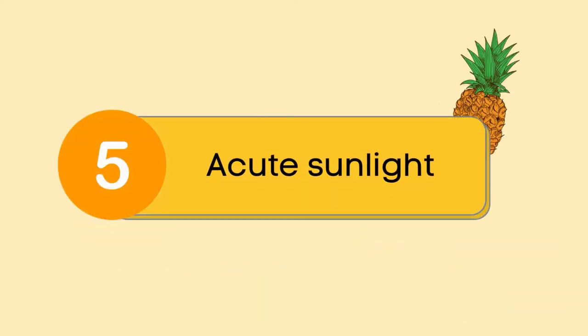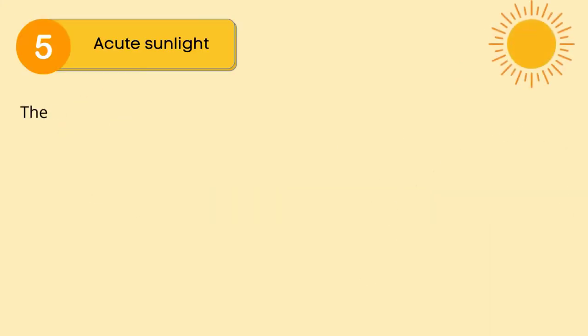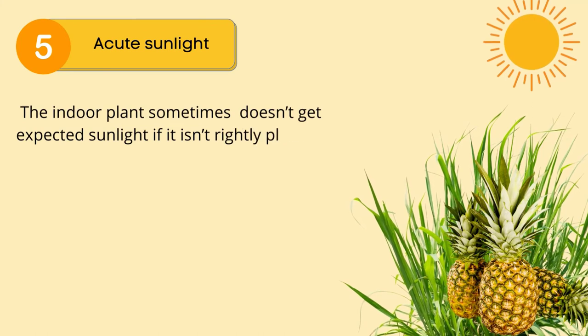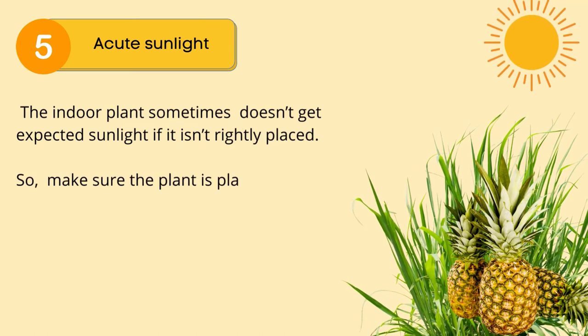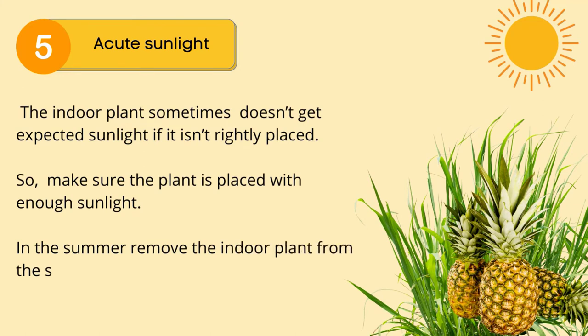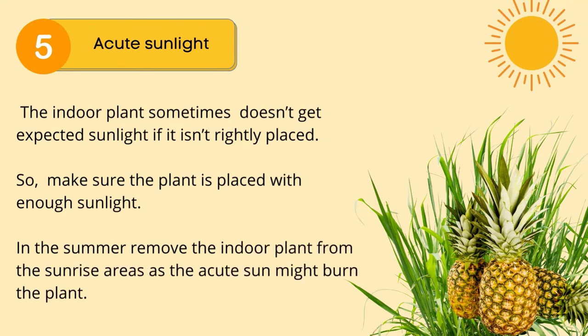Reason number 5: acute sunlight. Indoor plants sometimes don't get expected sunlight if not rightly placed, so make sure the plant is placed with enough sunlight. In the summer, remove the indoor plant from direct sunrise areas as the intense sun might burn the plant.